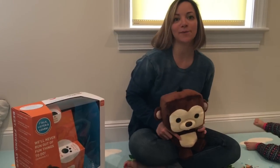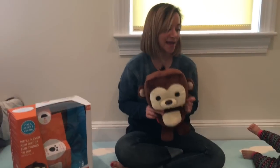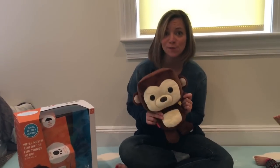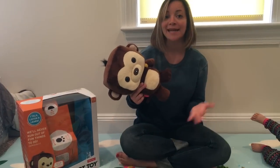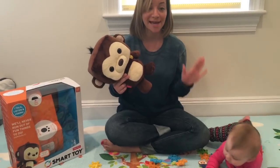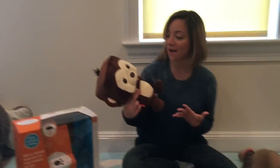It's Toy Tuesday again and today we're featuring a new release from Fisher-Price — it's their Smart Toy, and this is a huge new push for them. They're super excited about it, we're super excited about it. We were one of the first to get our hands on it. It is now available in stores and it's going to be huge for the holidays.